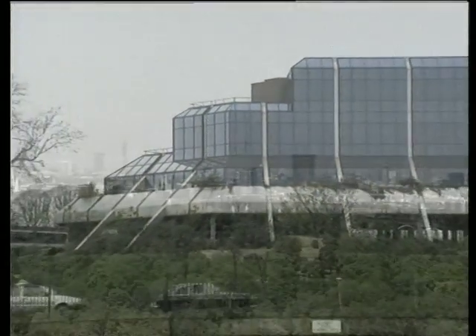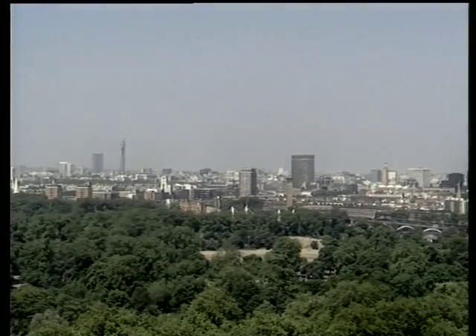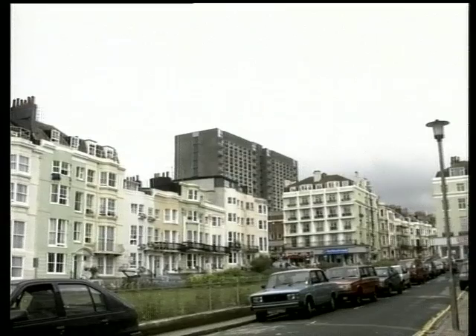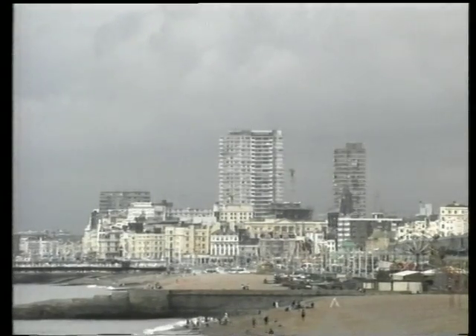In the United Kingdom, buildings — offices, superstores, dwellings — contribute about half of the total carbon dioxide emissions, and this leads to a number of environmental problems. CO2 is partly responsible for the so-called greenhouse effect, which is predicted to cause global warming and flooding of large areas of our planet.